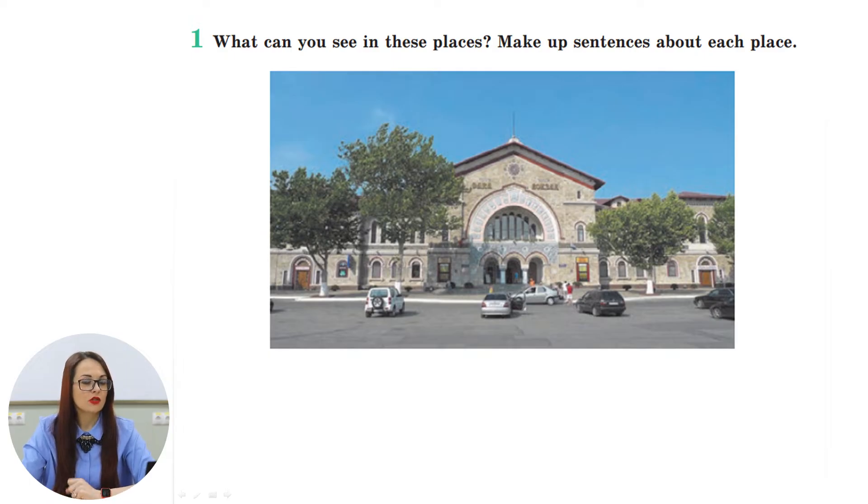On page 94, exercise number one, you have two pictures. What can you see in these pictures? Do you recognize these places? In the first picture is the Chisinau railway station. It is the main railway station in the Republic of Moldova. It is located on the First Allegory Street, not far from the city center.